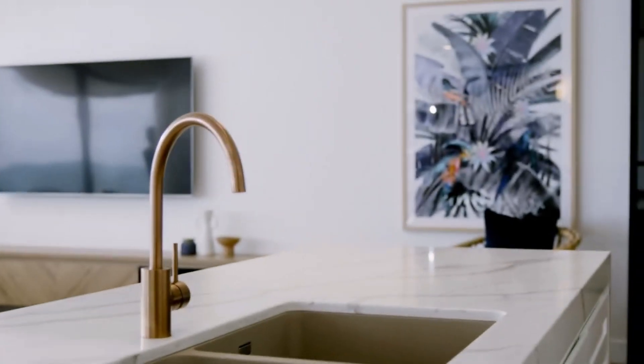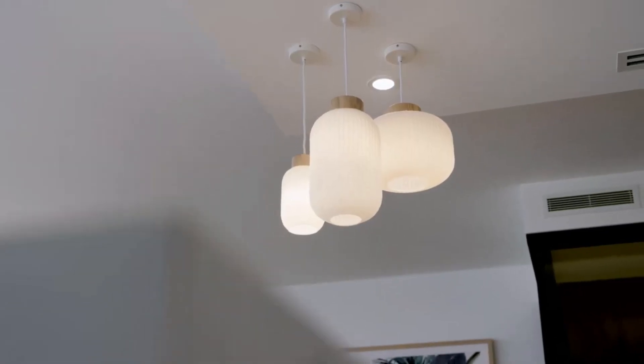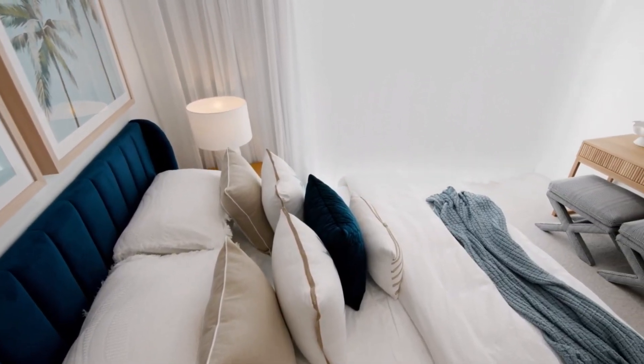Where furniture is neutral, especially in a coastal setting, texture is key to creating warmth and interest. Pops of colour can definitely be added to a look like this, and in keeping with the view, these can be shades of blue, green and natural, as we've done here.